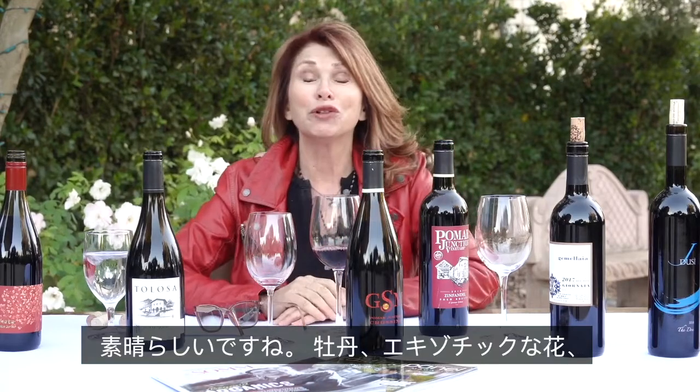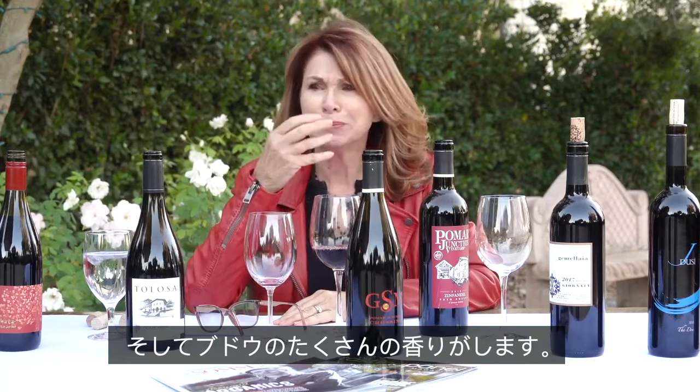This is beautiful — the floral notes that are coming out. Peony and exotic flowers. A lot of red fruit.